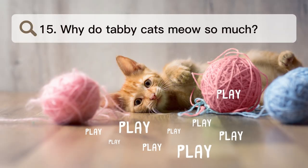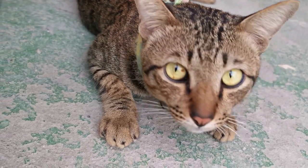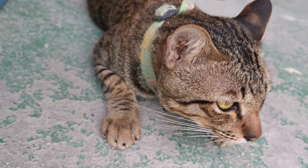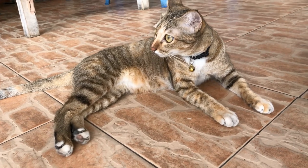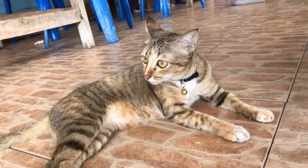Number 15. Why do tabby cats meow so much? Cats may meow a lot if they are in pain or if they have problems with their nerves, senses, or brain, such as hearing or vision loss. Cats can make a lot of noise for a number of reasons, including anxiety, anger, frustration, and other behavioral problems.